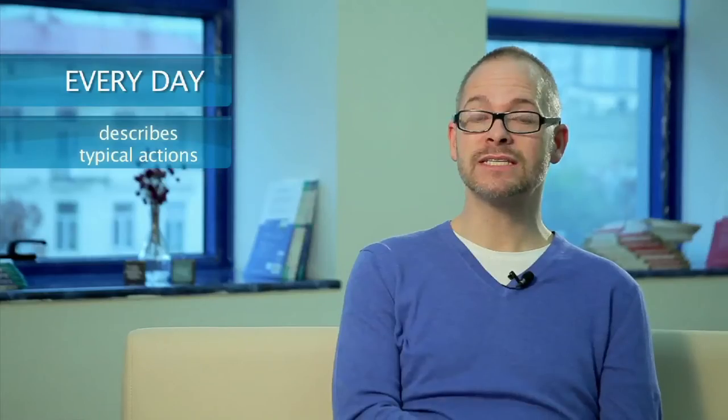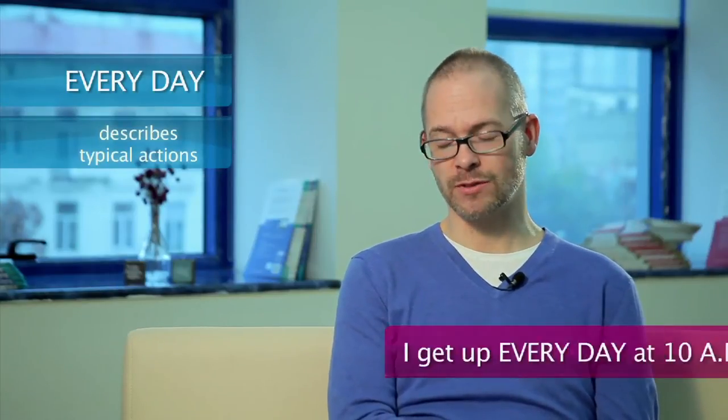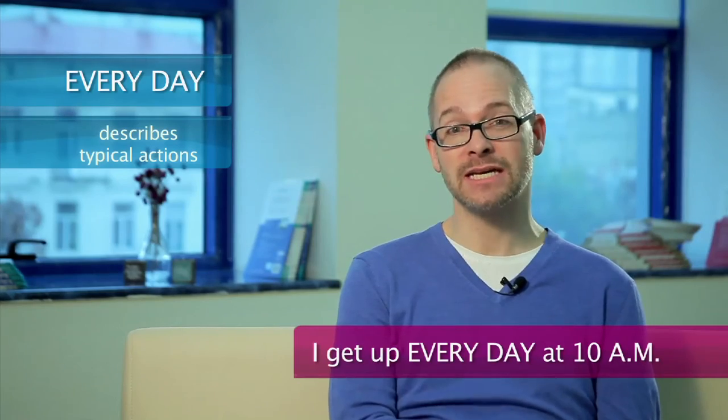And we have this second form, every day — a phrase that describes how often we do something. For example, I get up every day at 10 a.m.